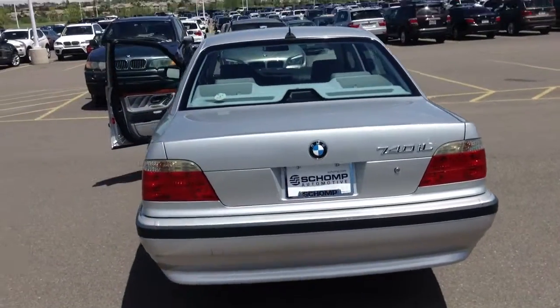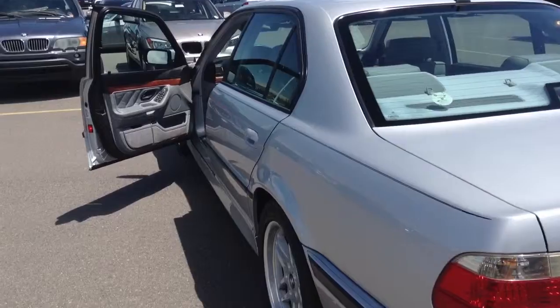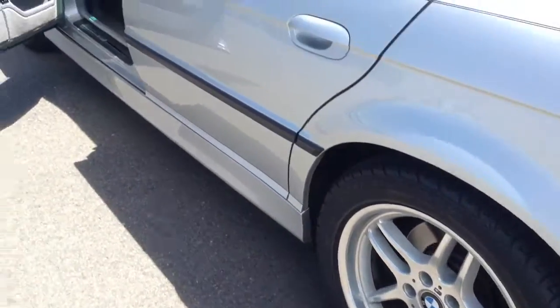Just a quick reminder too — we are a best-priced dealership. What that means is we just put our best price right up front. You don't have to talk about negotiating or haggling. Everybody gets the same fair price on all of our vehicles.